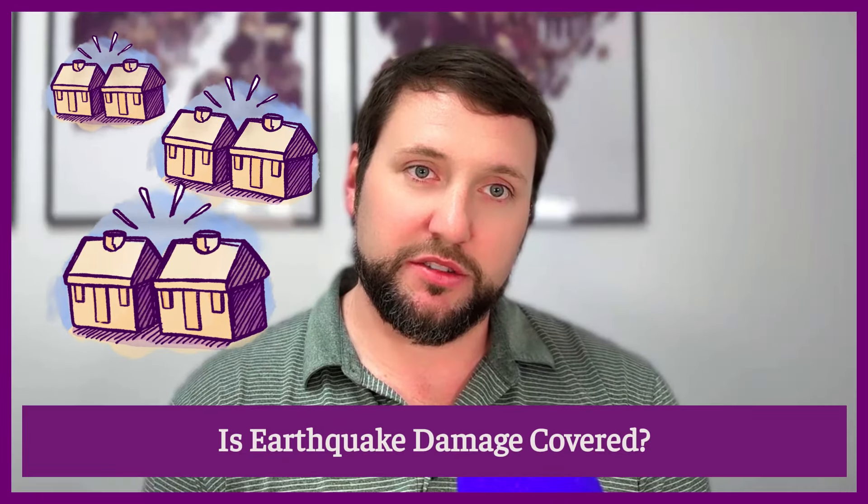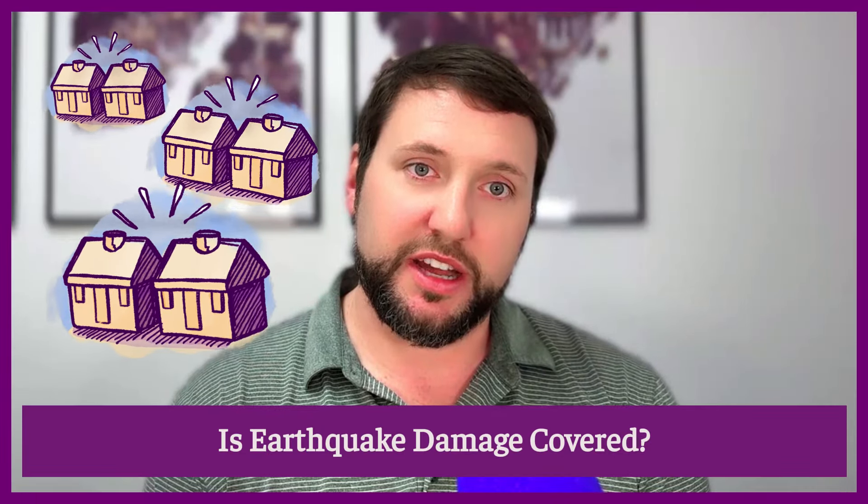Earthquake damage is not covered. Earthquake coverage is going to be excluded on your typical landlord insurance policy. However, you can buy it separately. Reach out to your Steadily agent for help.